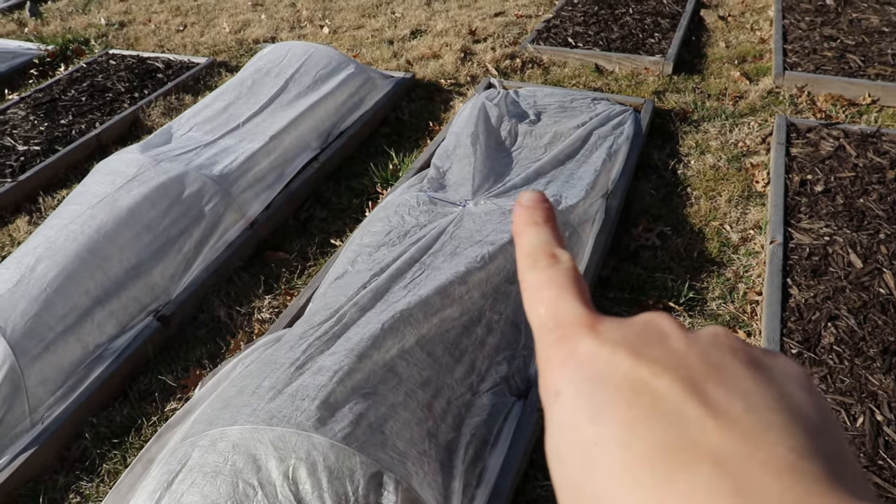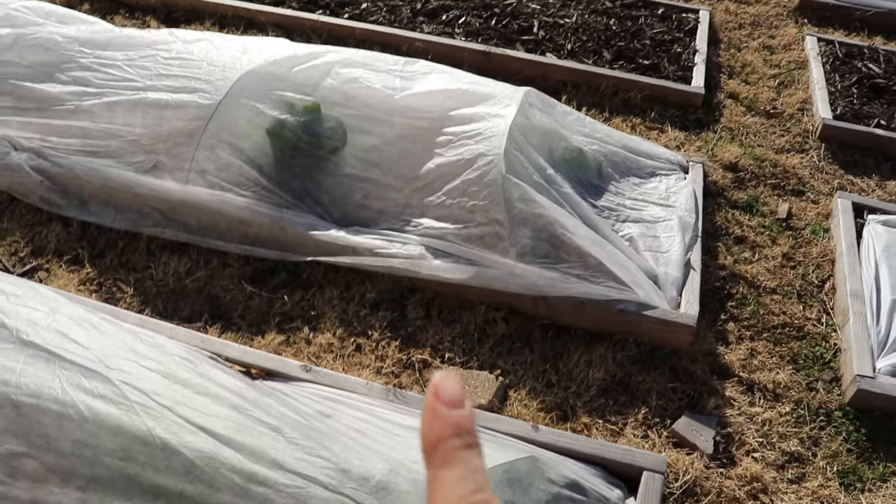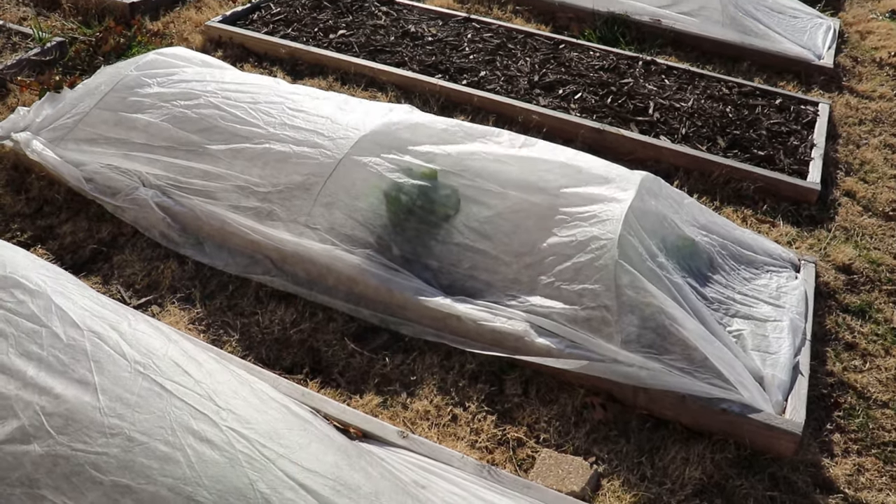Now that the snow is all melted, let's go take a look in the front yard and see how everything is faring, because we spent all that time and effort covering everything up. Oklahoma weather sure is crazy — just a few days ago we had snow on the ground and today it's going to be almost 70 degrees. It looks like a cat has decided to smush one of these row covers, but the rest of them look pretty good. It's been really windy, so the fact that they're not flying away is very impressive.